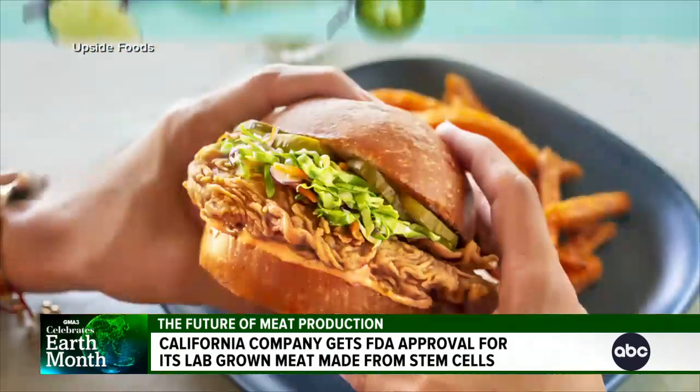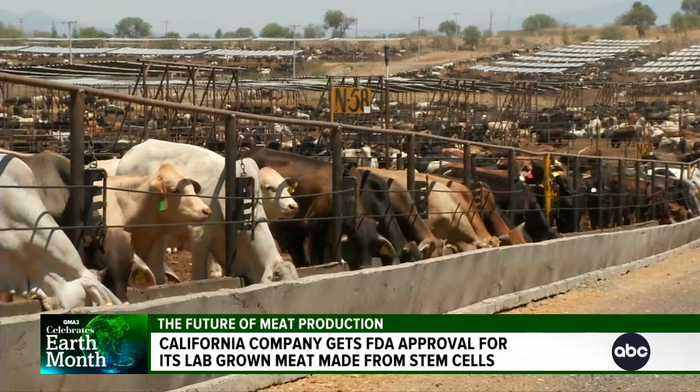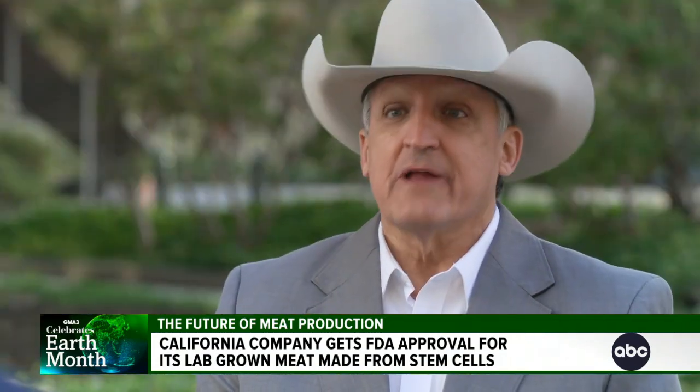But some say cultivating meat is still just a novelty. How are you going to make an impact on the environment if you cannot scale this at a reasonable cost? Farmers fear a threat to their brand. So what should it be labeled? Cultured meat, lab-grown — something that just stands out and lets the consumer know what they're eating.